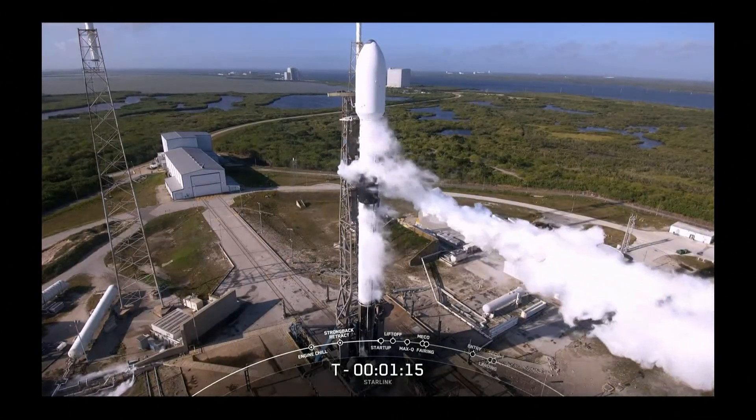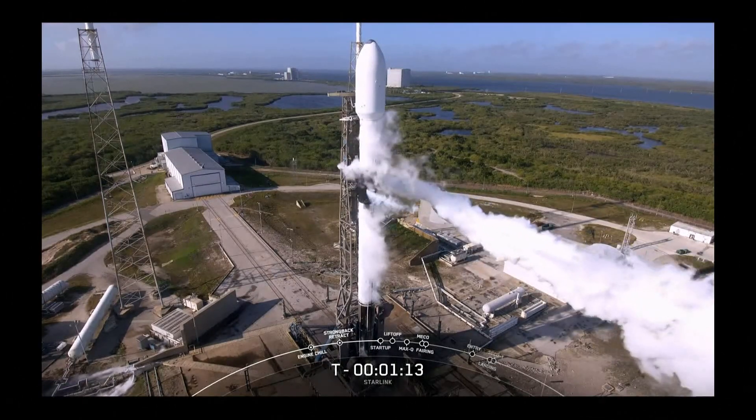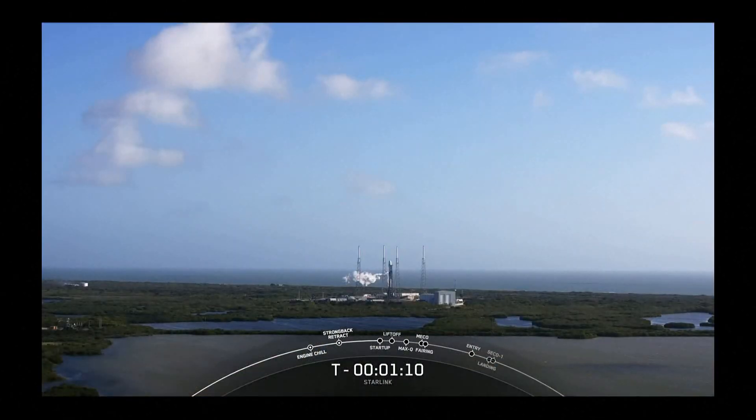That white cloud coming from the Falcon 9 is venting from the tank to maintain pressure.